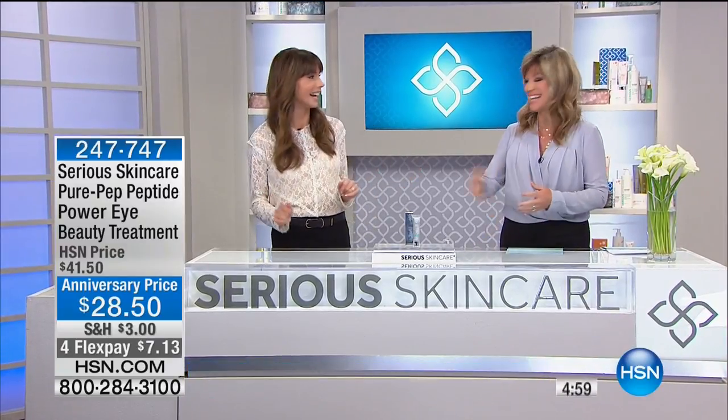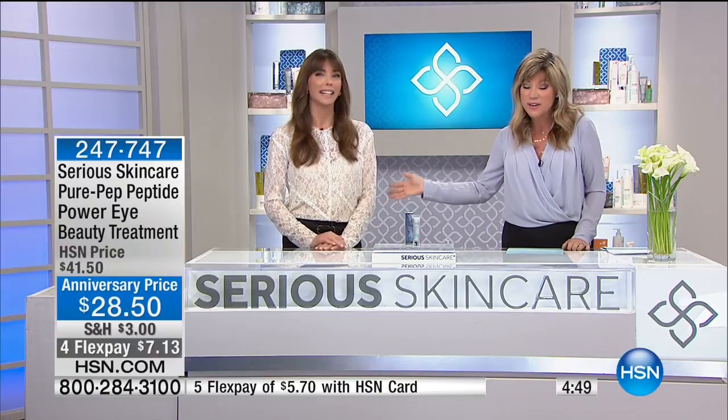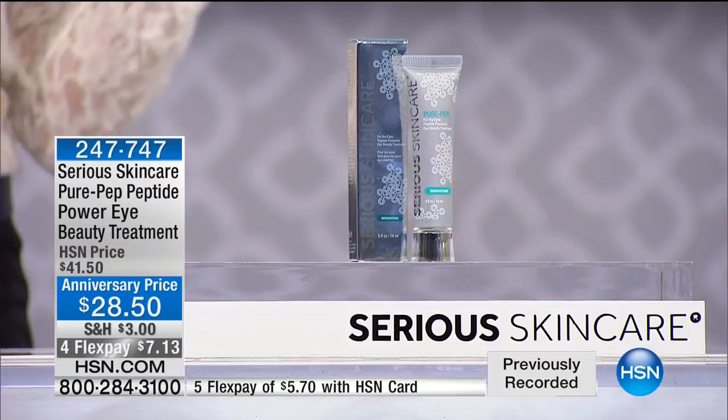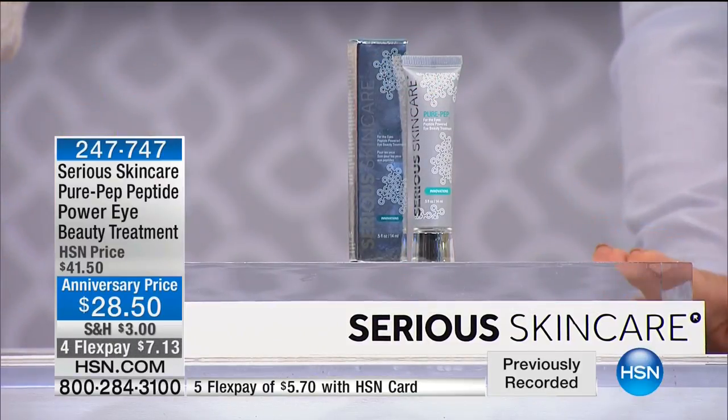We're celebrating 22 incredible years of amazing skin care with our number one skin care brand here at HSN, Sirius Skin Care. A lot of you are still ordering our today's special. Jennifer Flavin Stallone — Sylvester Stallone's wife — and Cece, licensed esthetician, are sharing great tips. Well, we're moving on to go back with our today's special. Almost 200 of you said yes to the Pure Pep Power Eye Beauty Treatment. We're going to share results in about two weeks. Cece, for under $8, this is one of the heaviest hitting eye creams offered.